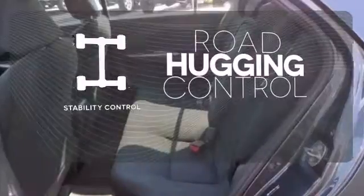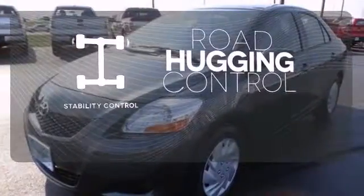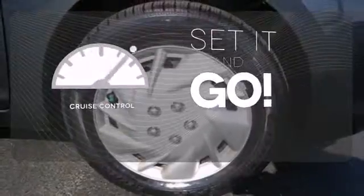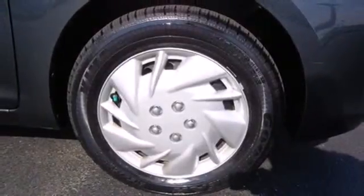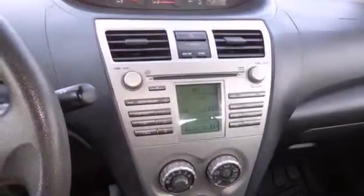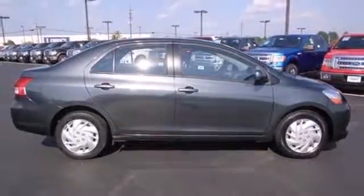Stability control helps you stay on track when the vehicle begins to skid. The cruise control makes those long road trips much easier. The sporty Yaris will bring a smile to your face with its great style and spunky performance, and an even bigger smile when you see how much you'll save on gas.